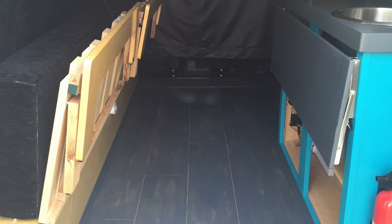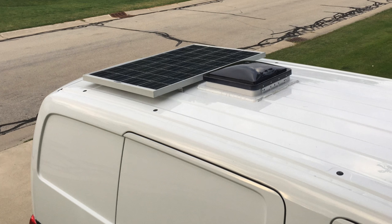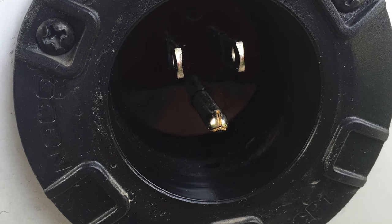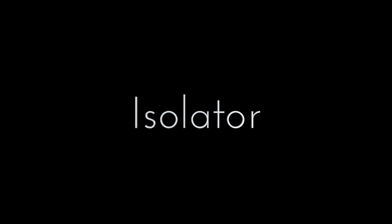The 2016 camper van conversion features a full electrical system with a 100 amp-hour AGM leisure battery, a 100-watt solar panel, a 13-amp shore power inlet, and an isolator which uses the vehicle's alternator to charge the leisure battery only when running. It has a 1500-watt inverter, a 10-amp battery charger, and a transfer switch that automatically switches the 120-volt outlets from the inverter to shore power and turns on the battery charger when shore power is available.